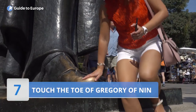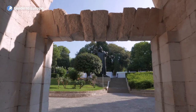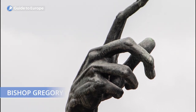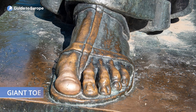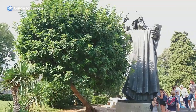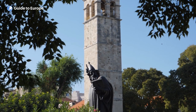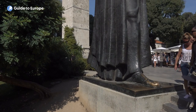Number 7: Touch the Toe of Gregory of Nin. The statue of Gregory of Nin is one of the most iconic landmarks in Split, located in the historic Old Town near the entrance to Diocletian's Palace. This magnificent bronze sculpture was created by the famous Croatian sculptor Ivan Meštrović in 1929. Legend has it that rubbing the giant toe of the statue brings good luck, so visitors often come to do just that. The statue has become a symbol of good fortune and prosperity in the city, and its central location makes it easily accessible to tourists exploring the Old Town.